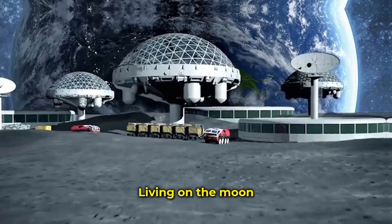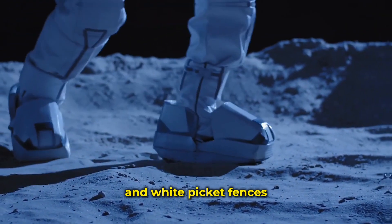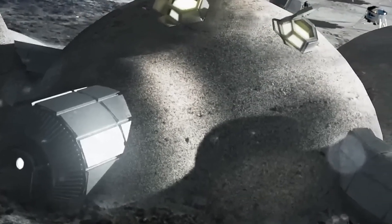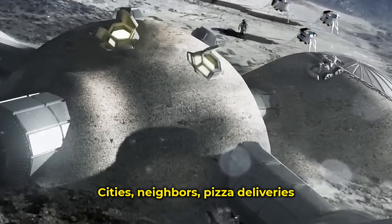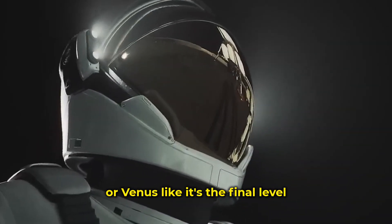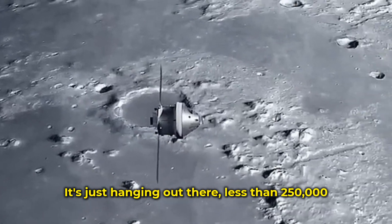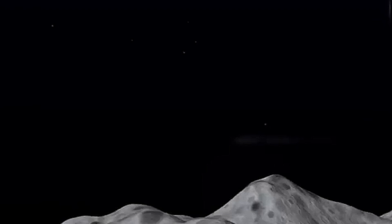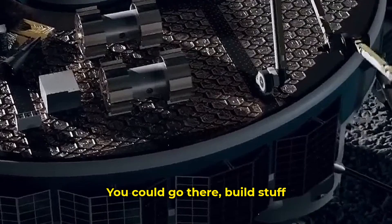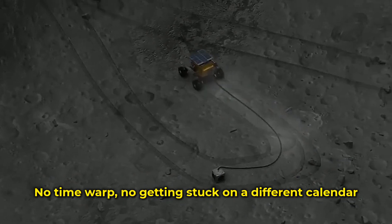Floating labs are one thing — living on the moon is a whole new game. Forget comfy homes. Let's talk about the moon, not just camping up there with high-tech tents, but real living: cities, neighbors, pizza deliveries. Could it ever happen? Everyone talks about Mars or Venus like it's the final level, but the moon is just hanging out there, less than 250,000 miles away — like a weekend trip, not a whole mission. You could go there, build stuff, and come back in under one week.